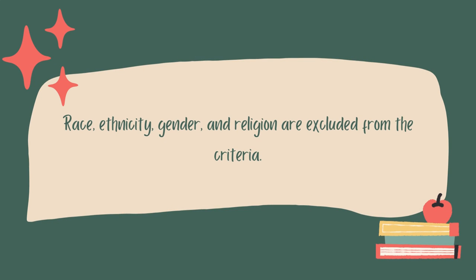The last bullet says race, ethnicity, gender, and religion are excluded from the criteria. These factors are not something that the admissions reader can even see when looking at your college application. However, some students in their activities or PIQs may participate in activities that demonstrate race or gender or other factors — for example, being involved in cultural organizations at their high school or volunteering at their church.